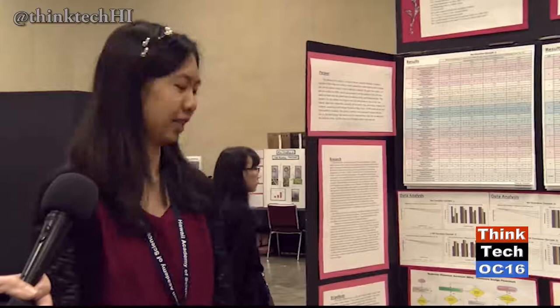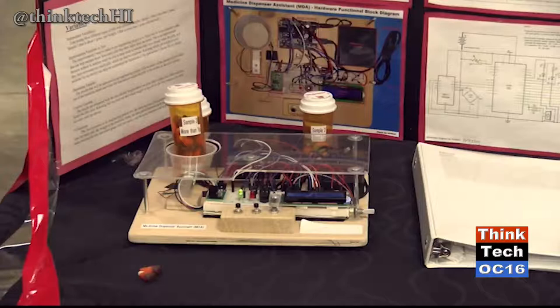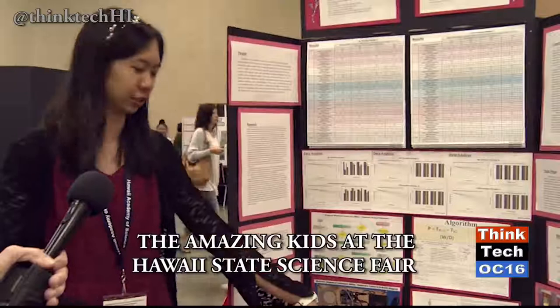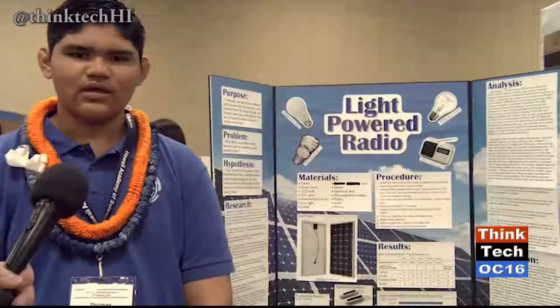My name is Katrina Kuo, and this is my project. The purpose is to create a device called the Medicine Dispensary Assistant, also known as MDA, that will inform patients how much medication they consume, alert patients in case of medical overdoses, and remind them when to take their medication. According to the National Institute of Drug Abuse, 38,000 people die per year, so I want to help save lives. The device calculates the number of pills left in a bottle, has a countdown timer, and two LED lights — green when it's time to take medication, red when it's not.